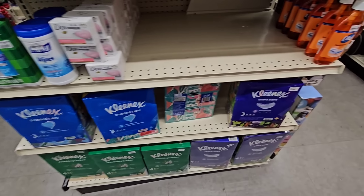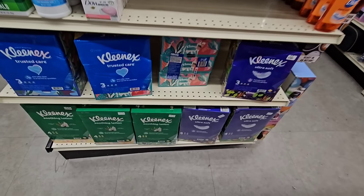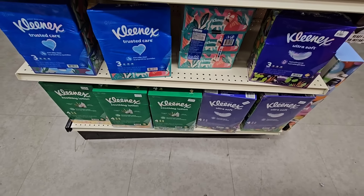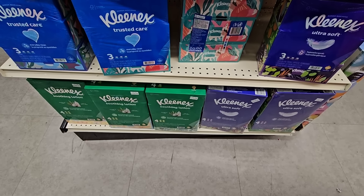They've got Kleenex — $5.79 for a three-pack and $7.49 for a four-pack. That's about the same as everywhere else, except Kroger is actually more expensive on a lot of these things.